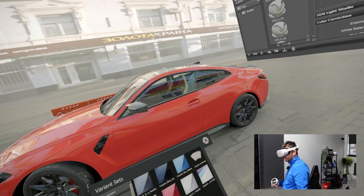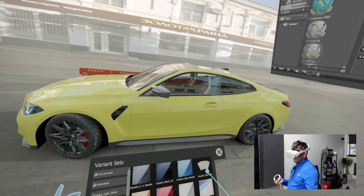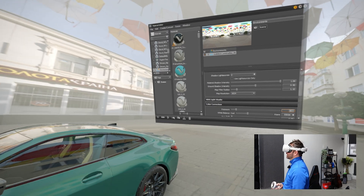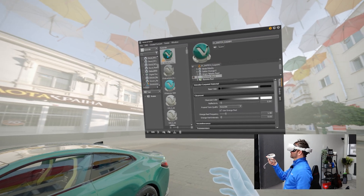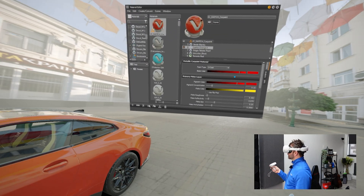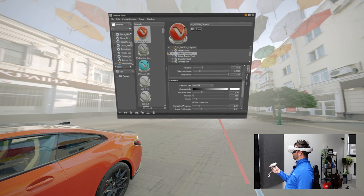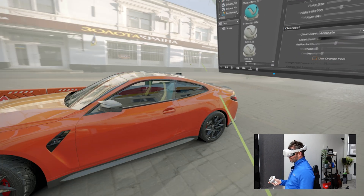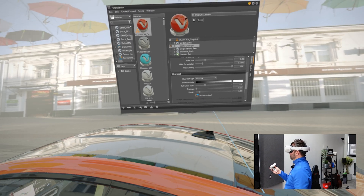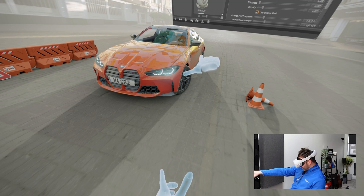You've got pre-configured variant sets — Toronto Red, Mineral White, Isle of Man Green — but now you can just come into the material editor and make a change on the fly. Want to see what Sakhir Orange looks like on the G82? There it is — Sakhir Orange on the G82. You can change the pigment color, flake size, flake reflectivity, base coat, clear coat, even see what it looks like with and without orange peel on the paintwork — and inspect it all in real time.